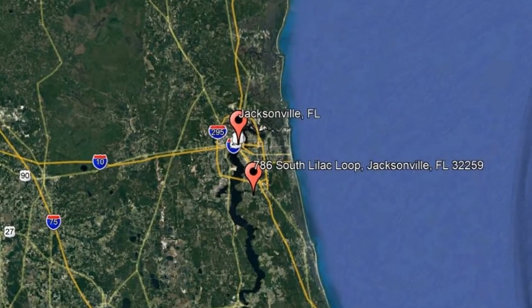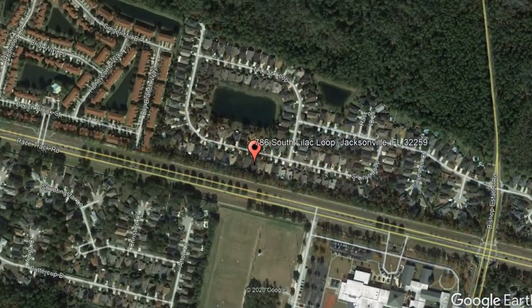Here are photos of an available rental property. Make it yours today. 786 South Lilac Loop, Jacksonville, Florida.